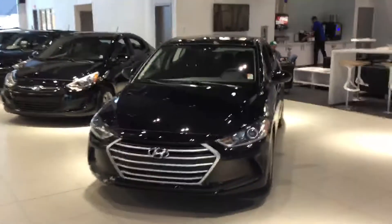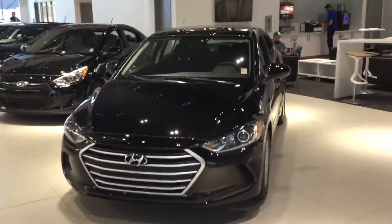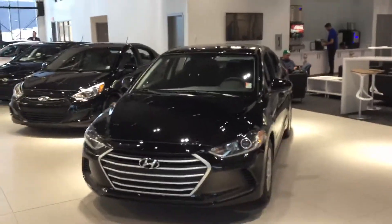So that was a 2017 Elantra L. If you have any other questions you can always reach me here at River City Hyundai at 780-371-3700. Hope you have a great day! Thank you!